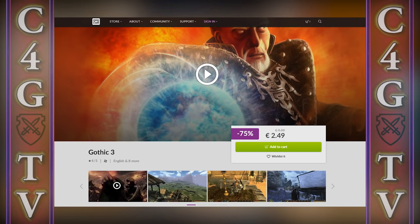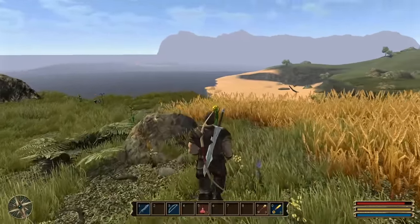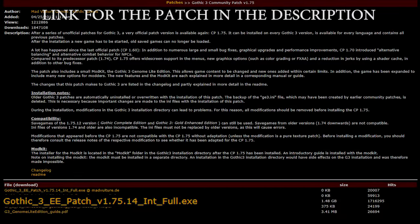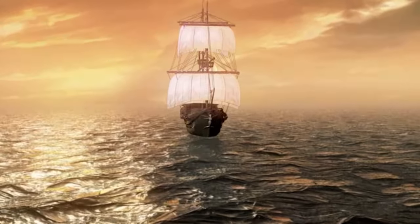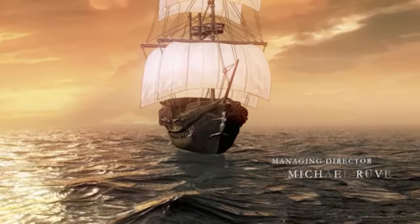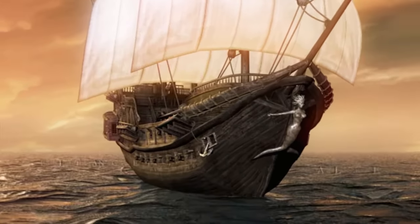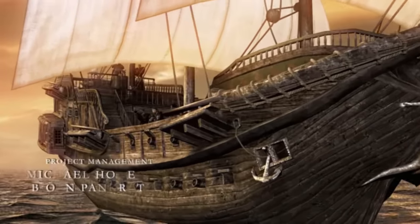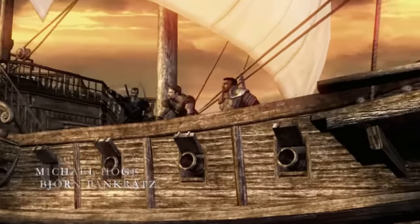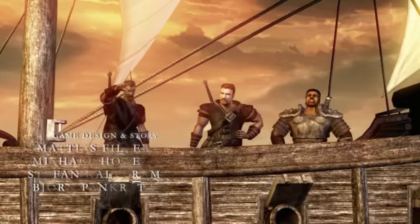Fast forward to the present day — if you buy Gothic 3 on GOG, it comes with a pre-installed community patch, so it's basically essential. If you buy it on Steam, you'll have to install it yourself, which shouldn't be a huge problem. Luckily, you won't have to worry about these long-forgotten issues nowadays.